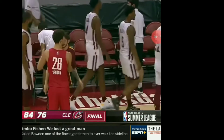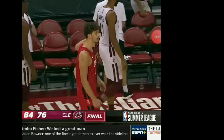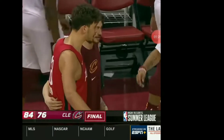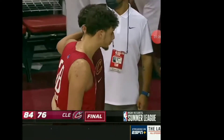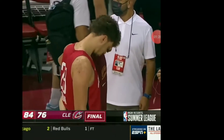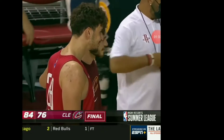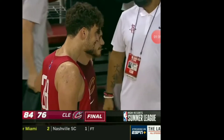Jalen Green finished with 23 points, five rebounds, two assists in his debut in a Houston Rockets uniform. A star from the G League Ignite team, the number two overall pick. Literally every time he had the ball in his hands you could hear the crowd reacting. They were just waiting for a big play, and he played with the confidence that we knew he had because we've seen it throughout his career.